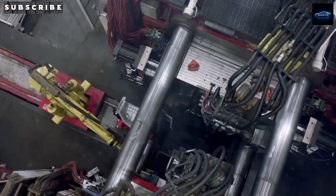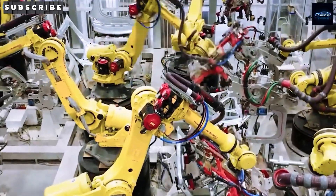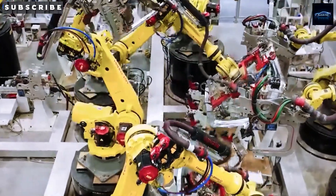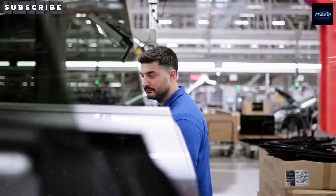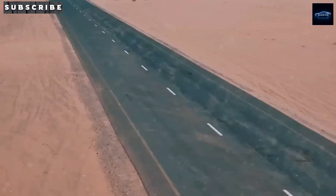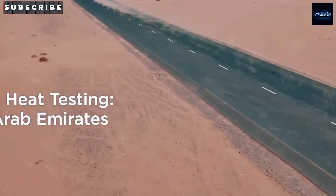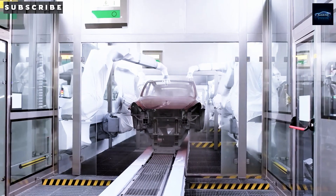Have you ever wondered why Tesla picked this location? It's strategically close to Gigafactory Texas, which means faster deliveries of components and smoother coordination. Plus, Texas has a deregulated energy market that lets Tesla innovate more freely and even sell power directly to customers without going through traditional utility companies.